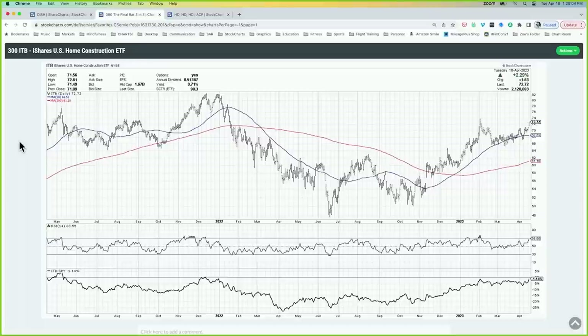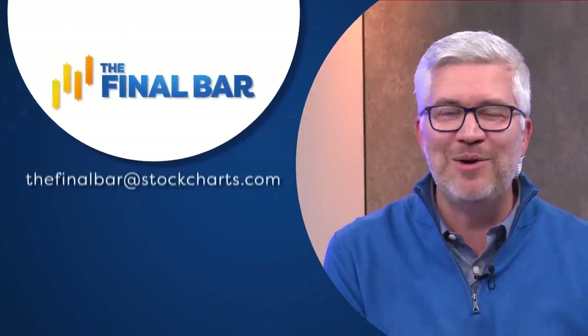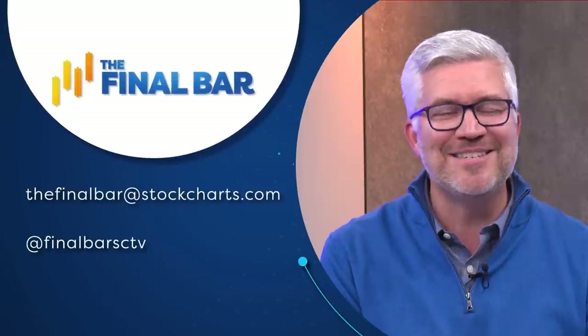Finally, homebuilders — a number of these are breaking out today. I'm looking at D.R. Horton, Pulte, Horton, and others. The ITB ETF is the one I tend to look at. We're now testing the February high. What I like most is that a number of these have pulled back to an ascending 50-day moving average and are rotating to the upside, with momentum remaining fairly strong. Good charts continuing to get better. That's a wrap for this show — special thank you to Ari Wald of Oppenheimer. For StockCharts in Redmond, Washington, I'm Dave Keller. Have a great night, see you tomorrow.